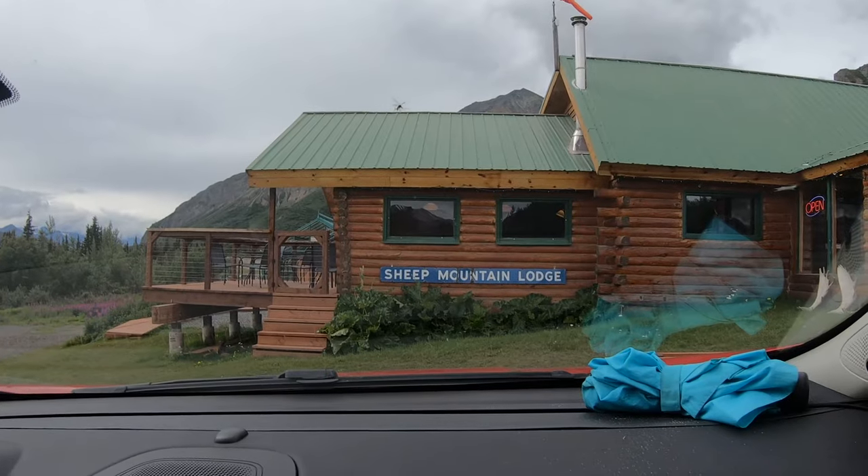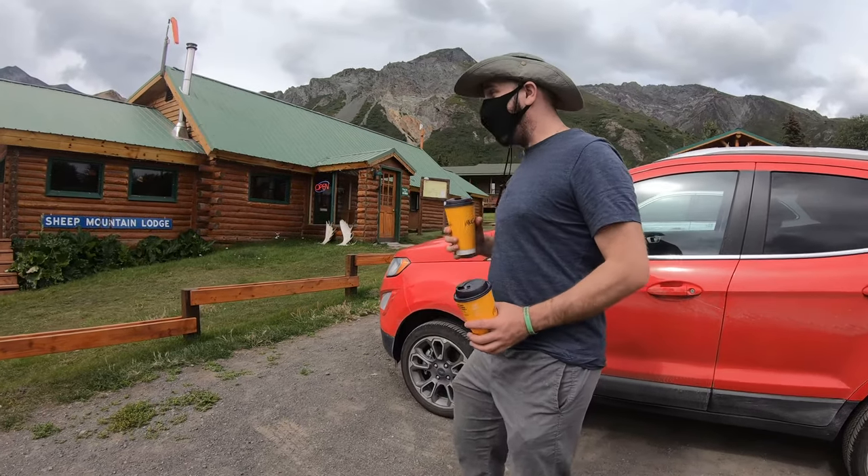Ready? Let's go! Our guide from the ice climb earlier recommended a restaurant called Sheep Mountain Lodge. I'm excited to have some food here. By the way, there's just a helicopter just lounging there casually. Things that you only see in Alaska.